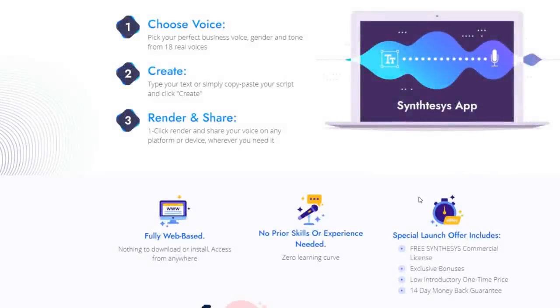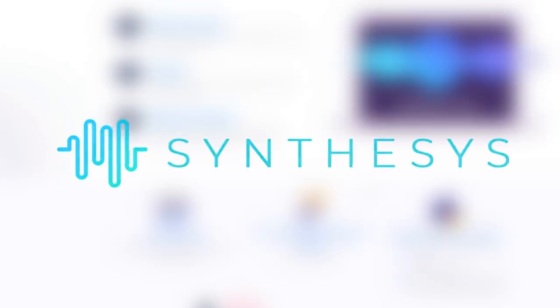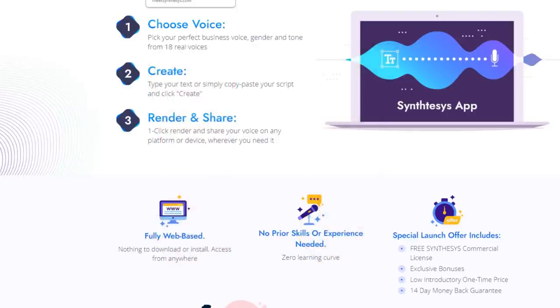Welcome to this Synthesis review. I'm really excited about this video because I'm going to be going over this new Synthesis text-to-speech software. It's quite unique. I'll leave a link down below in the video description where you can gather more information on Synthesis and get the best deal and discount possible.